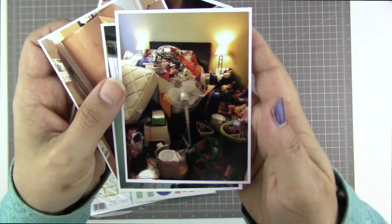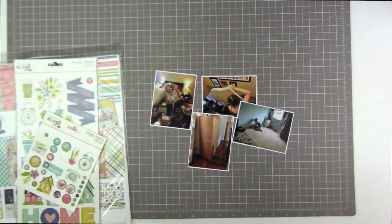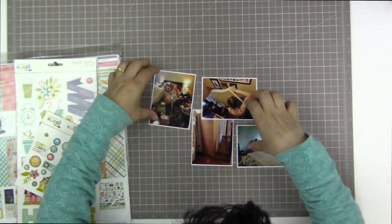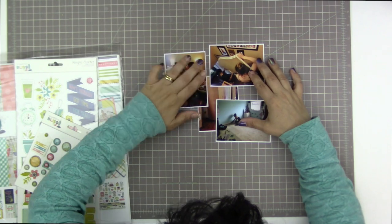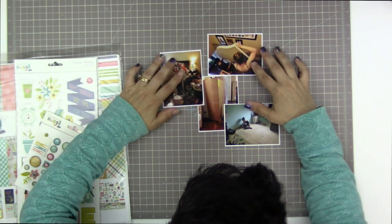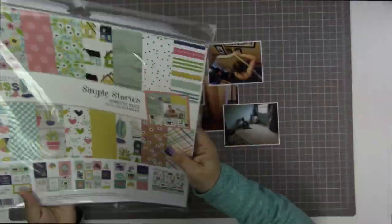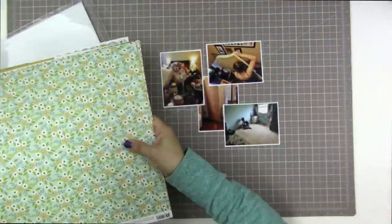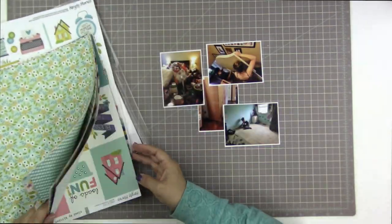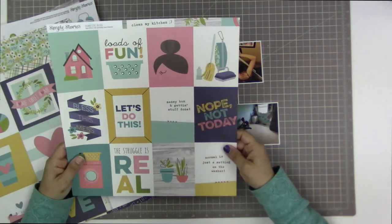I'm starting with these four photos that I have printed at home with my Epson Picture Mate Charm, and they are at two different orientations — landscape and portrait. The one with the boxes, I'm not in love with that one. It just shows how big and how many boxes were delivered to our home. This is actually a story that just happened yesterday — I'm scrapping it today.